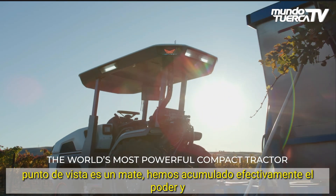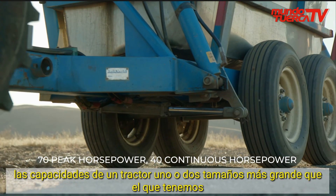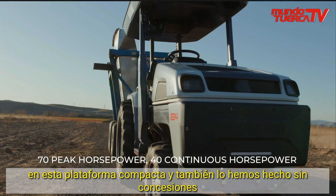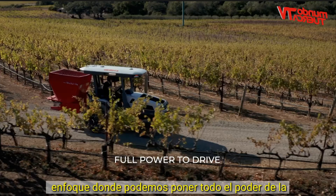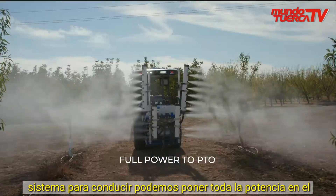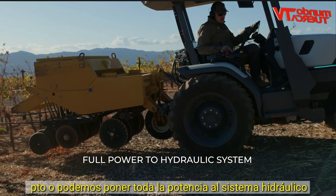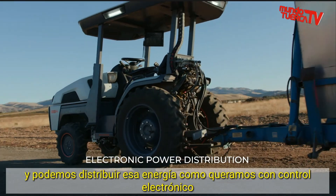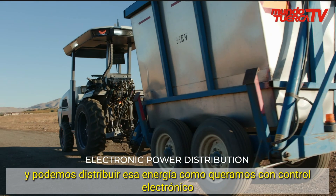We've effectively crammed the power and capabilities of a tractor one or two sizes bigger into this compact platform. And we've done it in a no-compromises approach where we can put the full power of the system to drive, we can put the full power to the PTO, or we can put the full power to the hydraulic system — and we can distribute that power however we want with electronic control.